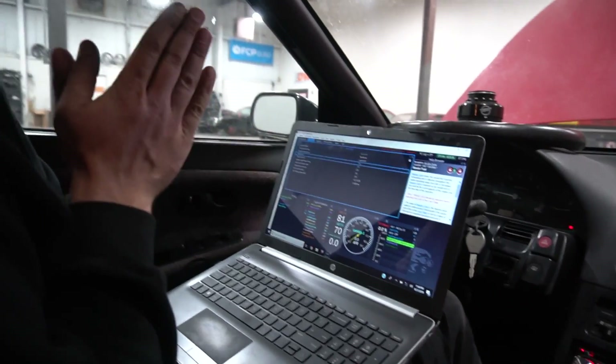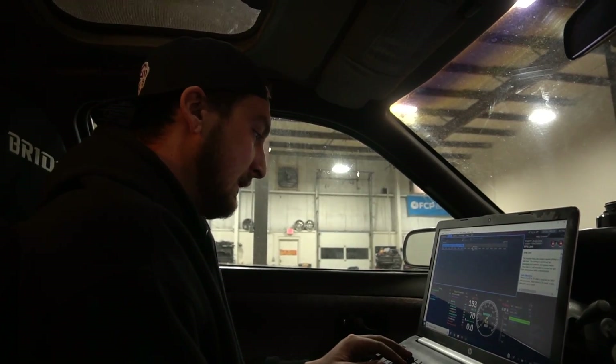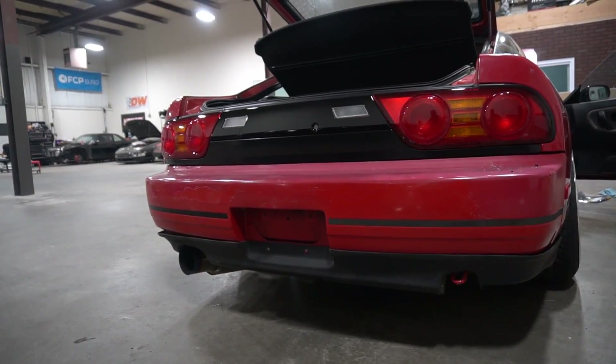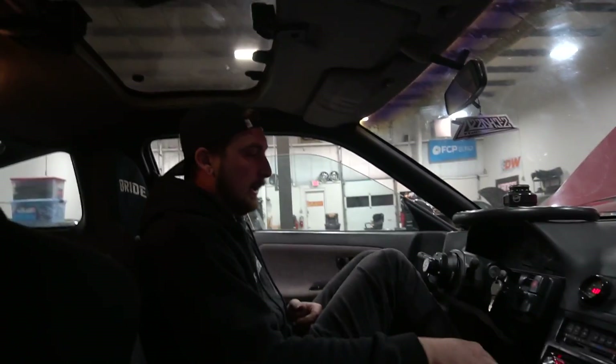Isn't it so good when it starts first try? I love that. Everything looks great, I'm stoked. This thing is almost done already. Oh, that sounds so sick! That's great, I love it.